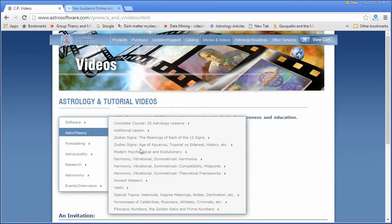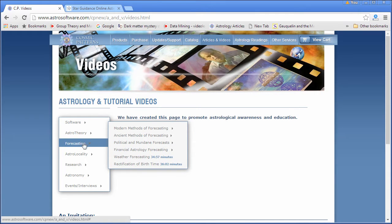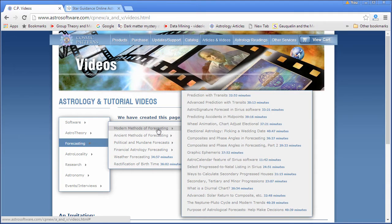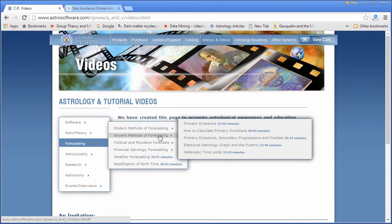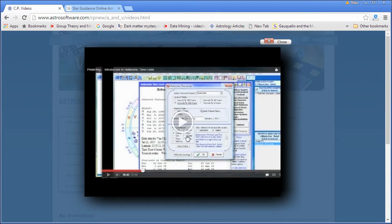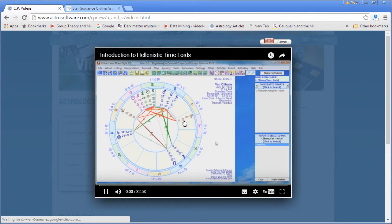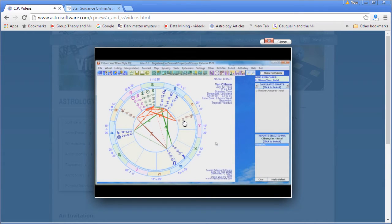I mentioned Hellenistic astrology. Let's go to Forecasting and Ancient Methods of Forecasting. Here's Modern Methods — look at all these videos. And there it is: Hellenistic Time Lords, a 32-minute video. You can click on this and here's the video. I can start playing it — it's a video that tells you about zodiacal releasing and these other forecast methods.